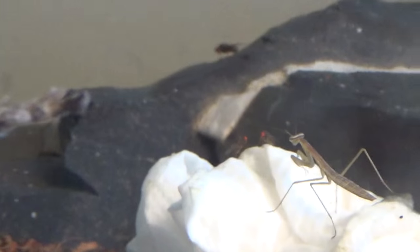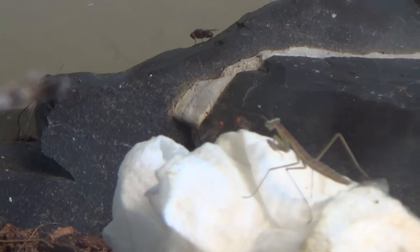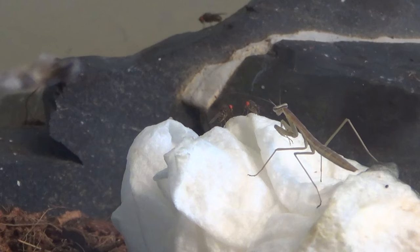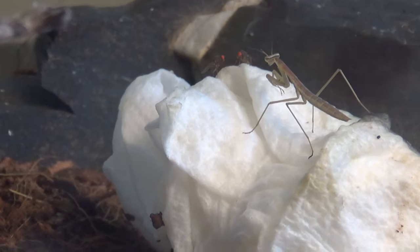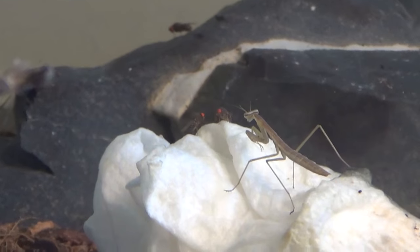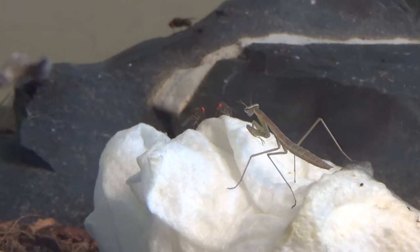Come on, he's taking forever! Like I said, maybe I'll just get another video of them eating where I can cut out all the extra footage, because this is obviously not going so well for me right now. We'll give it another 30 seconds — if he doesn't catch anything, then we're gonna hop on over and talk about the other praying mantids.